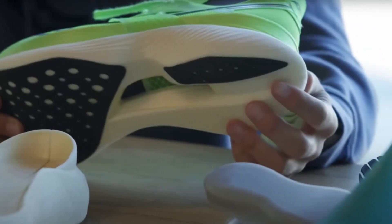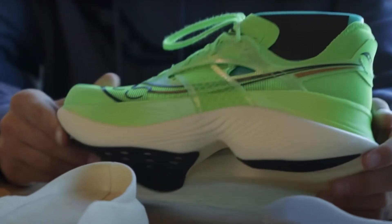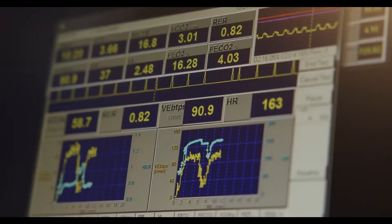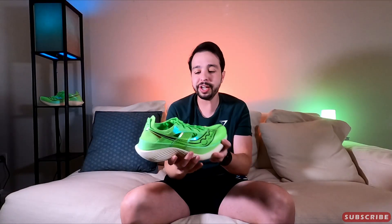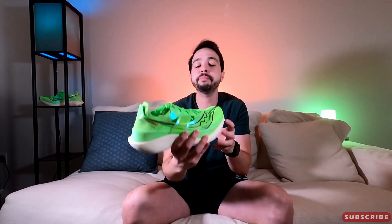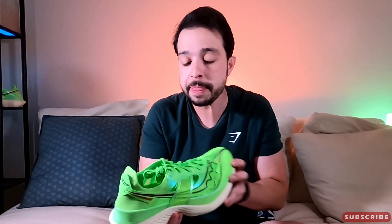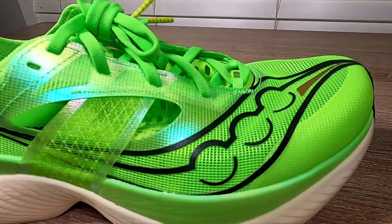When Saucony was designing this shoe, they were thinking about the elites of the elites — the fastest runners in the world, those who can run under 5-minute mile pace for 26.2 miles. When you see this shoe, it just speaks speed, it speaks elite. It's almost like it comes from outer space. It comes with a very unique look that either you love it or hate it. It has grown on me — it looks cool, and it's extremely breathable.